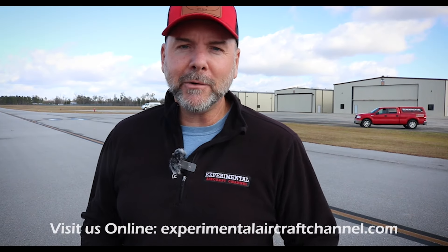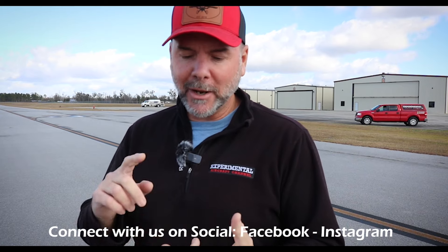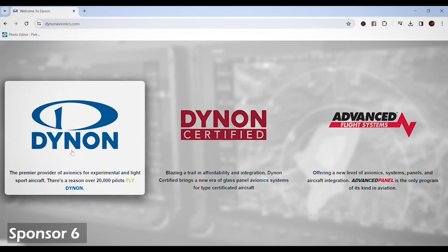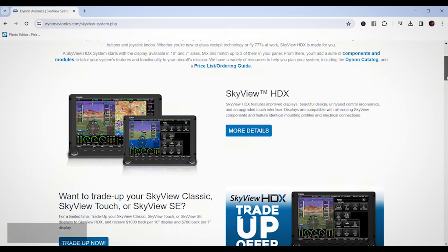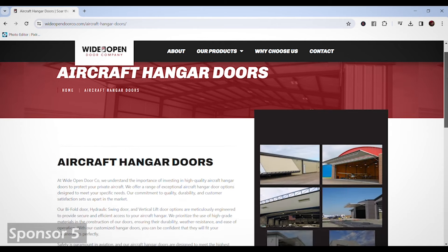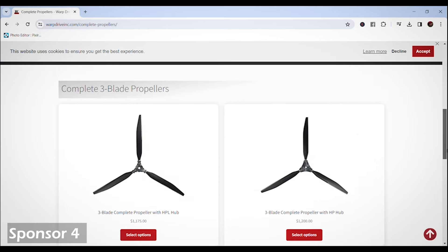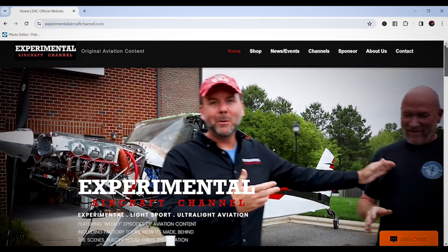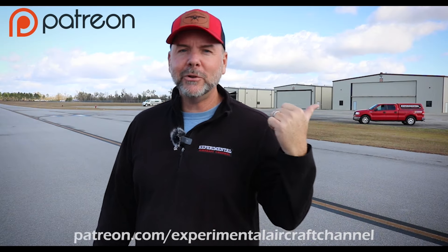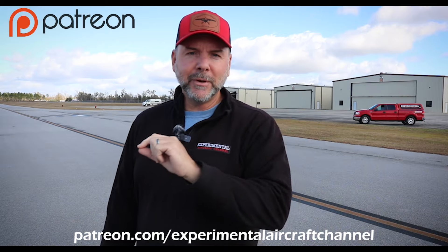I'm going to pop in here to talk about our sponsors. Dynon Avionics at dynon.com, the premier provider of glass panel avionics systems for experimental and light sport aircraft. Wide Open Door Company at wideopendoorco.com, your premier destination for high-quality doors including aircraft hangar doors. Warp Drive Propellers at warpdriveinc.com, providing quality solid carbon fiber propellers for many light sport and experimental aircraft. Visit our website at experimentalaircraftchannel.com for new videos and easy-to-navigate playlists. If you want to join us on Patreon, search for Experimental Aircraft Channel and sign up at several different levels.